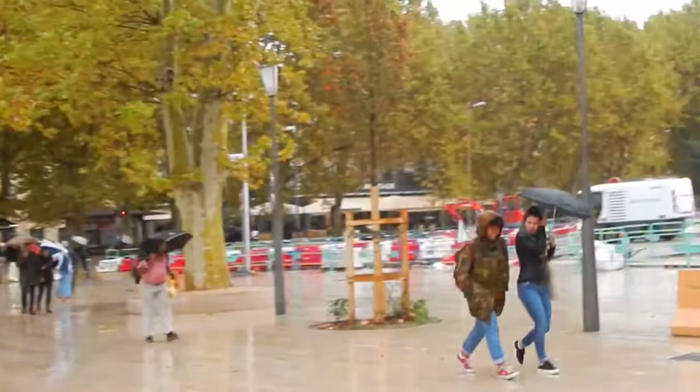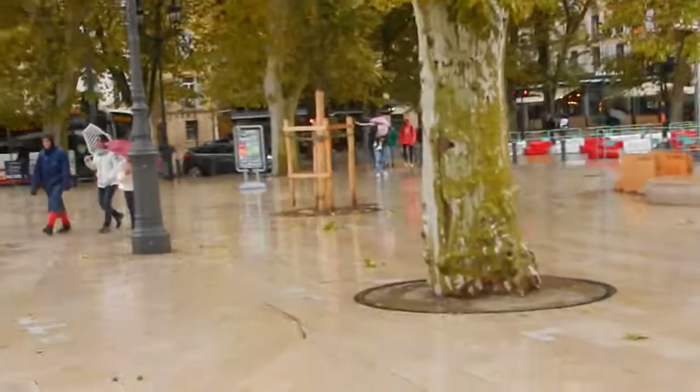We're going to head on over to Cours Mirabeau. The weather is going to be kind of crappy, but we've got our umbrellas and we're making do.